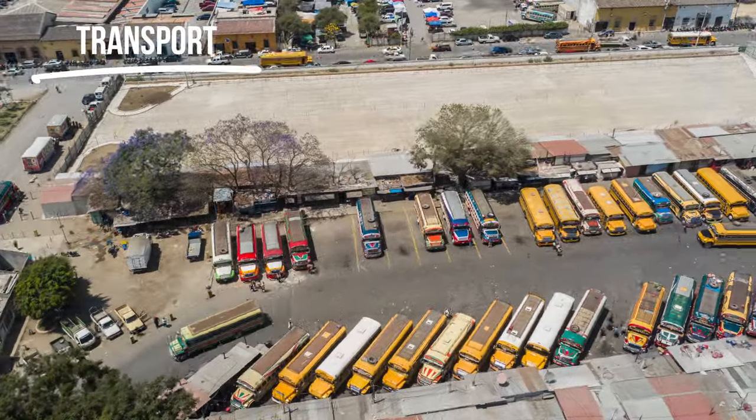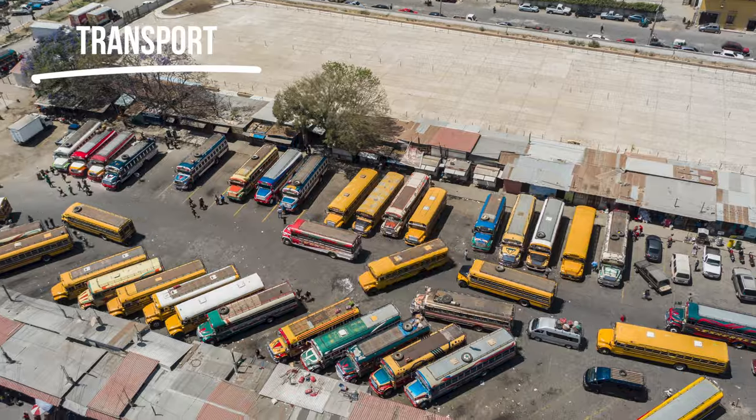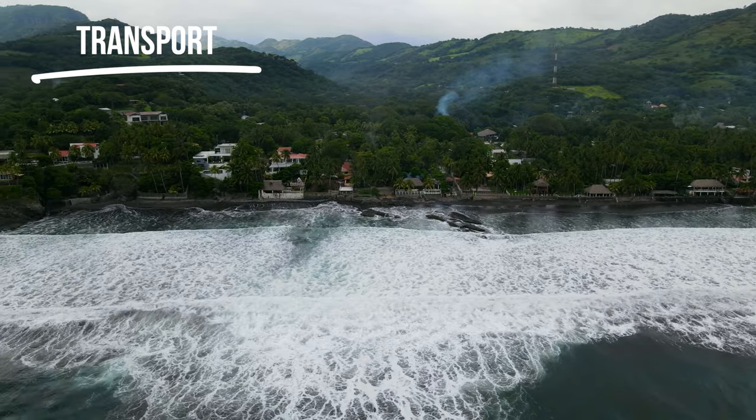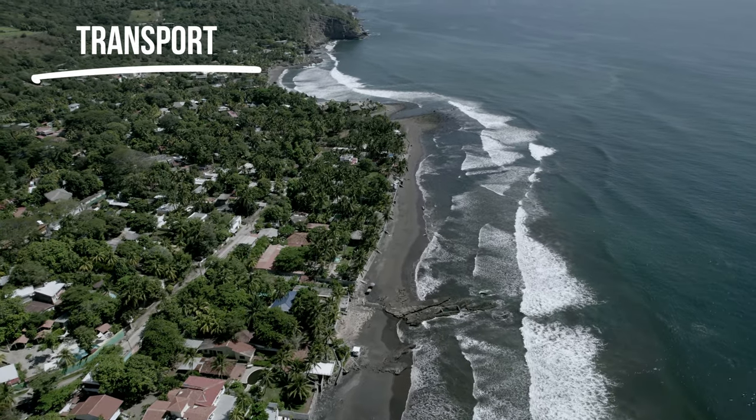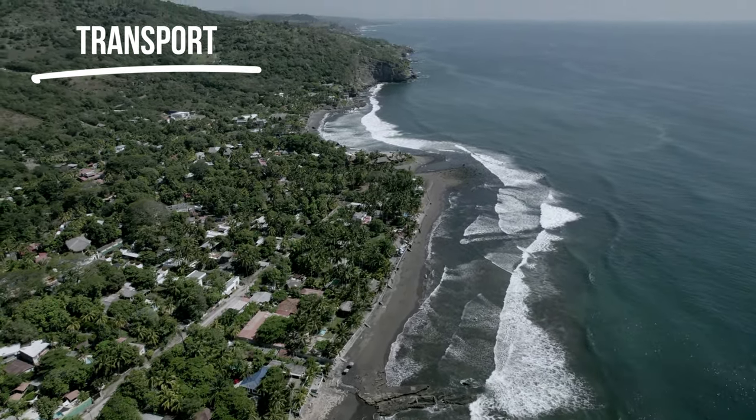Buses in El Salvador cost next to nothing — by far the cheapest way to get around. Once you're in El Tunco or La Libertad, there's a main road that runs between all the breaks and buses come past frequently — I couldn't tell you exact times because I don't think even the bus drivers know. They come past every half hour or so, so you'll easily be able to get between El Zonte, El Tunco, and La Libertad. While it's not the best budget option, you can also hire a car or moped.